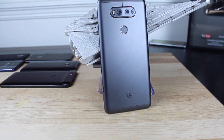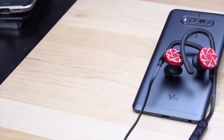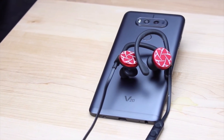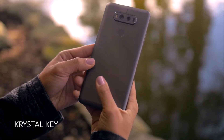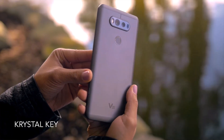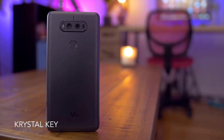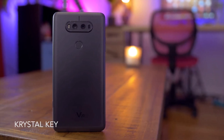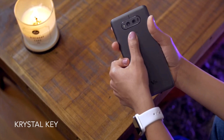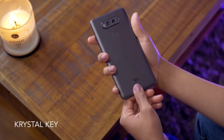It also has that quad DAC for a premium sound experience, and even if you're listening to the phone's speaker, it's one of the loudest, most clear speakers that I've ever heard on a phone. It still has a best-in-class camera experience with that dual-lens camera on the back — I've been able to get stunning photos with both the standard lens and also that wide-angle lens. There are several reasons why I think the V20 stands out, and it makes a perfect replacement for the Note 7.